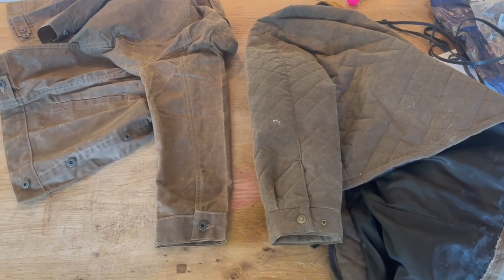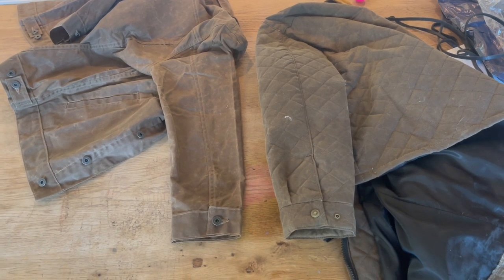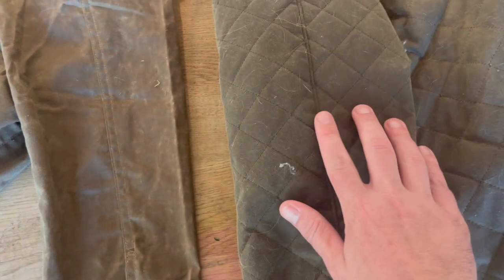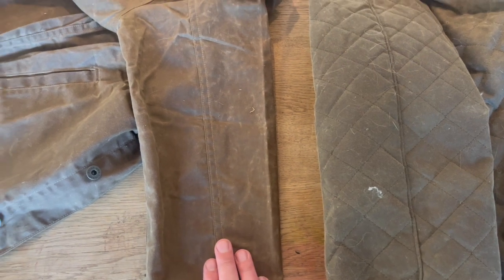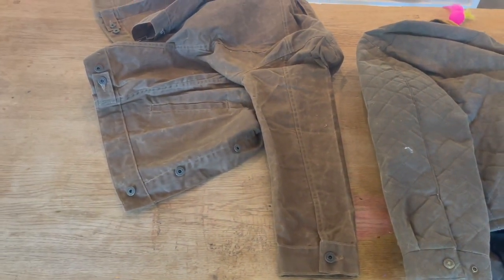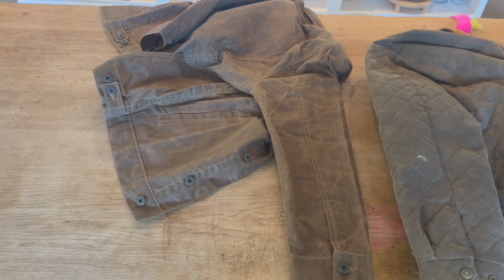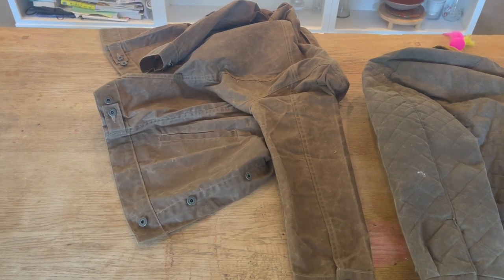A couple of final observations: on the left you've got the unlined wax trucker, on the right the Schaefer Blacktail — both sewn in America. But you can see pretty significant differences: the Flint and Tinder jacket has double stitching versus single stitching on the Schaefer. There's more effort, work, and attention to detail going into the Flint and Tinder Huckberry jacket. For both value and craftsmanship, I don't think you can find a better American-made jacket right now. They are currently the leaders in the wax cotton space, and I'm excited to see what they come up with this summer and fall.